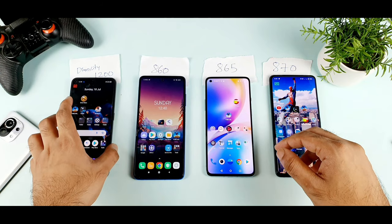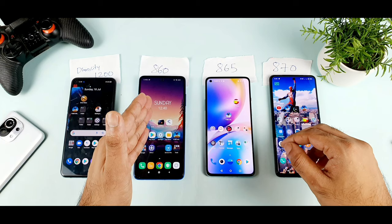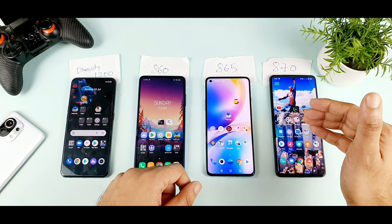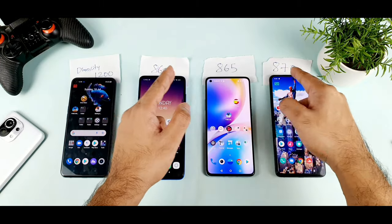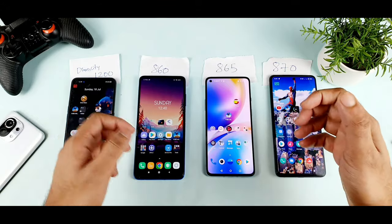The first phone is the Realme X on Max, which has a Dimensity 1200. Second is the POCO X3 Pro, third is the OnePlus 8T, and fourth is the iQOO 7 with a Snapdragon 870. This should give similar results for other phones with the same kind of processors.